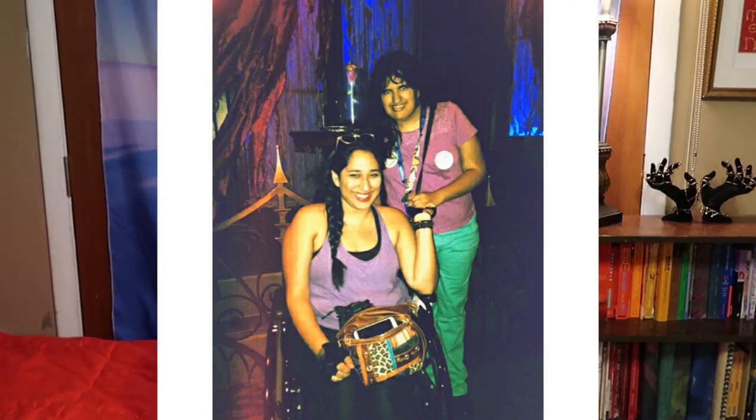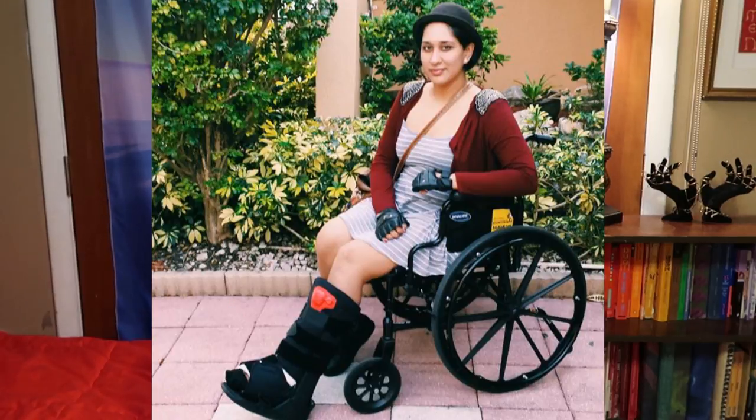The first time I used a wheelchair was in November 2014, and I had to use one full time after my surgery in January 2015. I then became ambulatory again around July, though my standing limits were and are anywhere from a few seconds to a couple of minutes maximum.